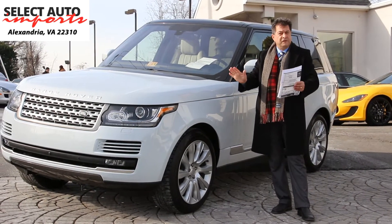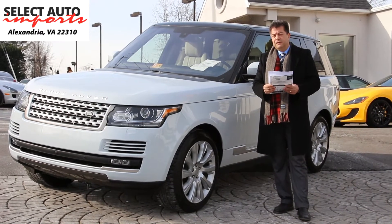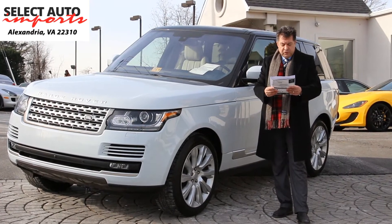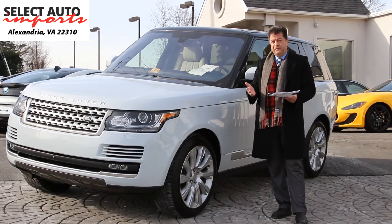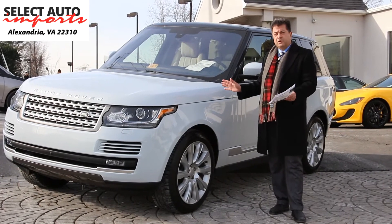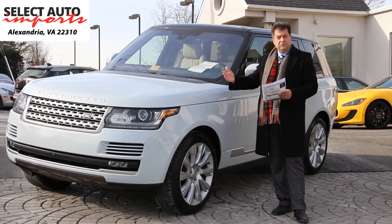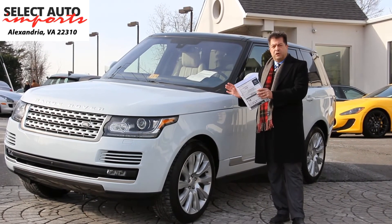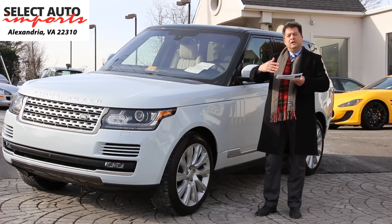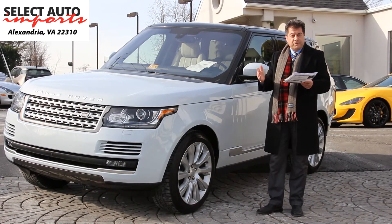Non-smoker, of course, no accident history. Two great things in your favor: number one, it is still under full bumper-to-bumper factory warranty. As you can imagine, the warranty is good until April of 2020 or 50,000 miles, whichever comes first. So you have full bumper-to-bumper coverage on the car for plenty of time — almost another 38,000 miles left. If you would like, you have the option of purchasing extended warranties to extend that warranty beyond 2020 for additional years.